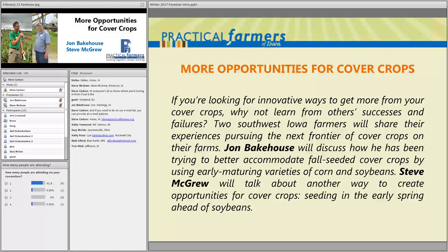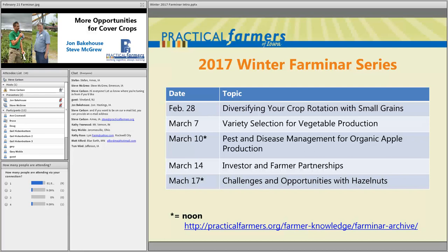Before I pass it off to these guys, I'll go over some information about Practical Farmers of Iowa. This is the remaining winter farm in our series for this year. We have three more Tuesday nights at seven o'clock, except March 10th and March 17th which are Friday afternoon presentations. We do record all of these, so if you miss one, they'll be archived on our website. We have well over a hundred farm hours archived. Next week is diversifying your crop rotation with small grains, led by Earl Canfield.